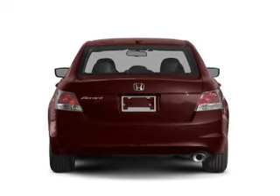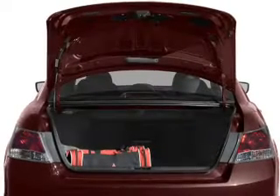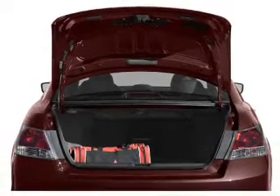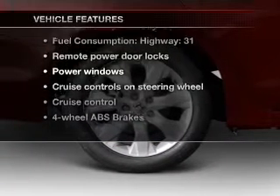Heated seats are there for you on cold winter days. Tailor the temperature to your preference and your passengers. Let the outside in with a built-in sunroof. And with these notable features, you won't want to miss out on the opportunity to own this amazing ride.